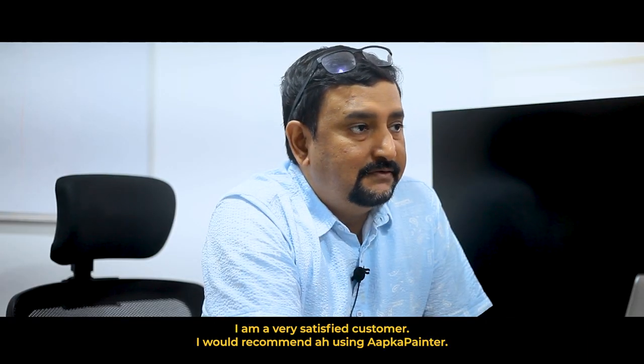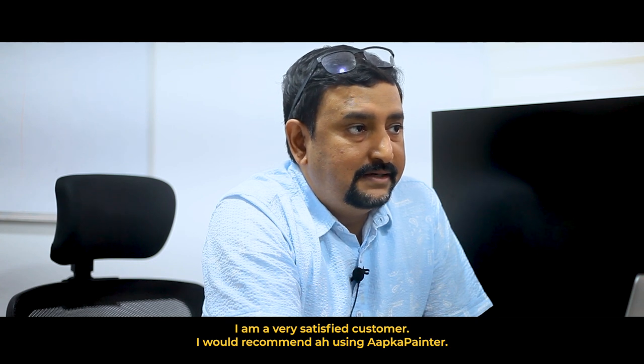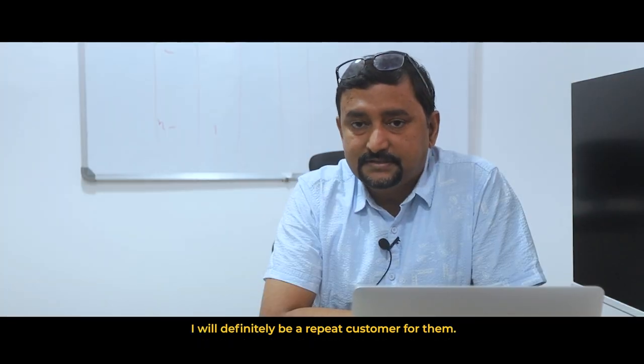I am a very satisfied customer. I would recommend using Aapka Painter. I will definitely be a repeat customer for them.